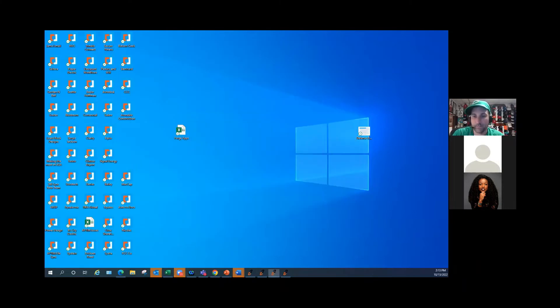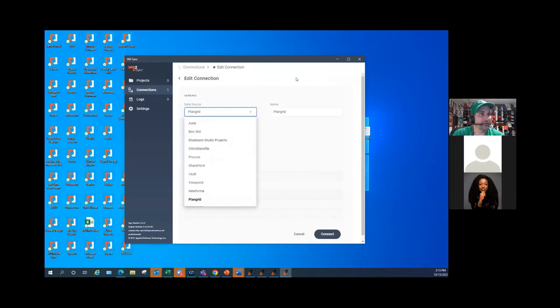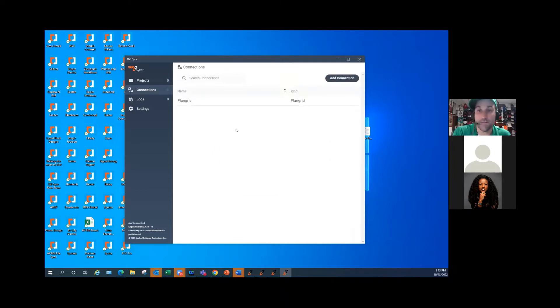Similarly, with PlanGrid, it's pretty easy. You create a connection, choose PlanGrid as your data source, and name it something intelligent. It's even easier to set up than NuForma — all you really have to do is put your email in. You hit connect, and the first time you log into PlanGrid, just like a BIM 360 connection, it's going to ask you to log in and confirm that you want files to move automatically using 360 Sync. If you hit allow, 360 Sync is going to work.